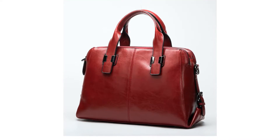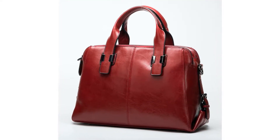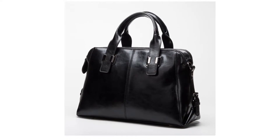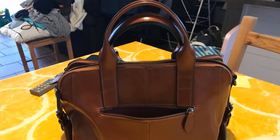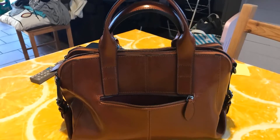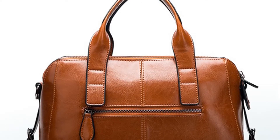It has an interior compartment, interior zipper pocket, and cell phone pocket. Its closure type is zipper, lining material is polyester, and pattern type is solid. This handbag is made of genuine cow leather and the occasion is versatile.